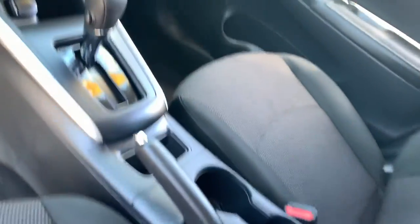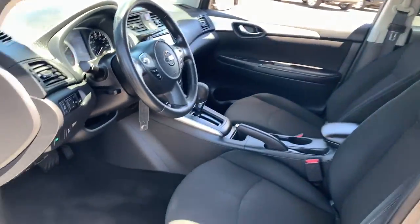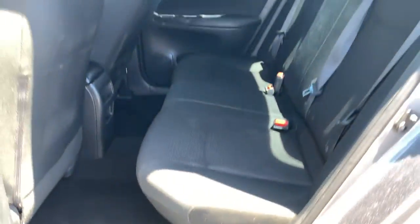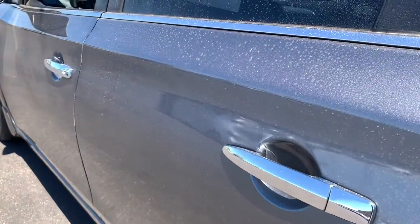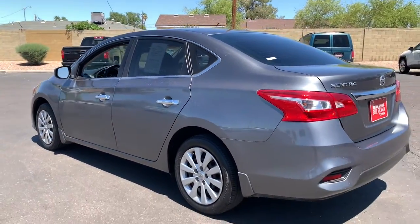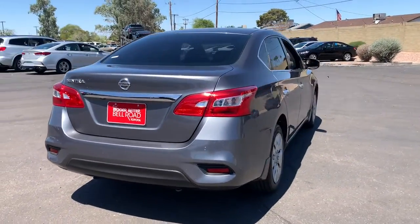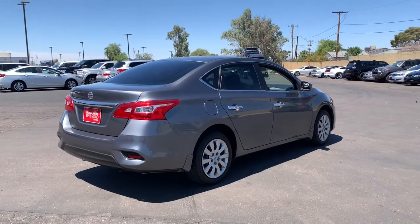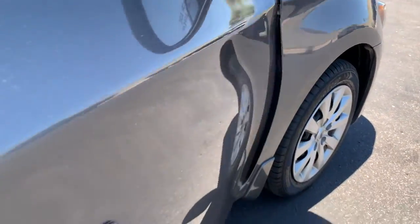Safety first meets sporty soul in this Sentra. See for yourself when you take it out for a test drive. Our professional staff looks forward to giving you excellent service. We'll see you next time.